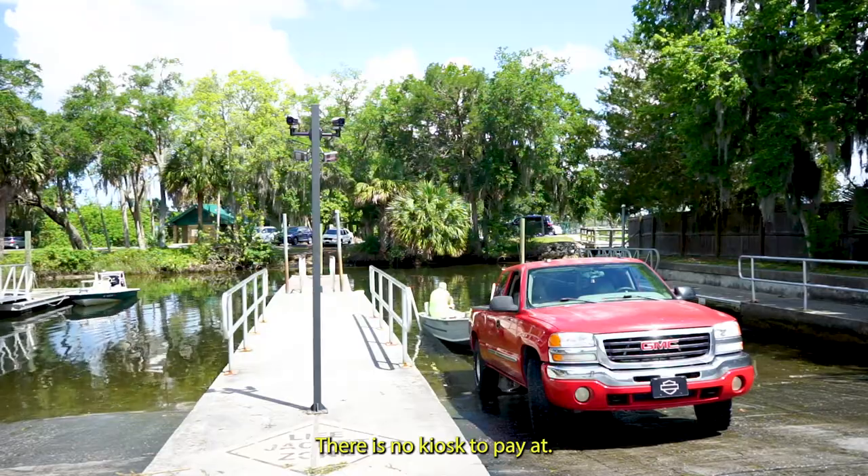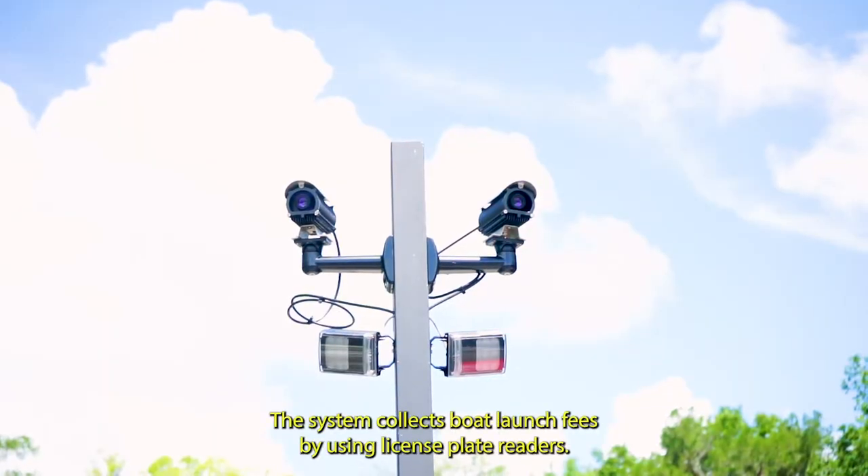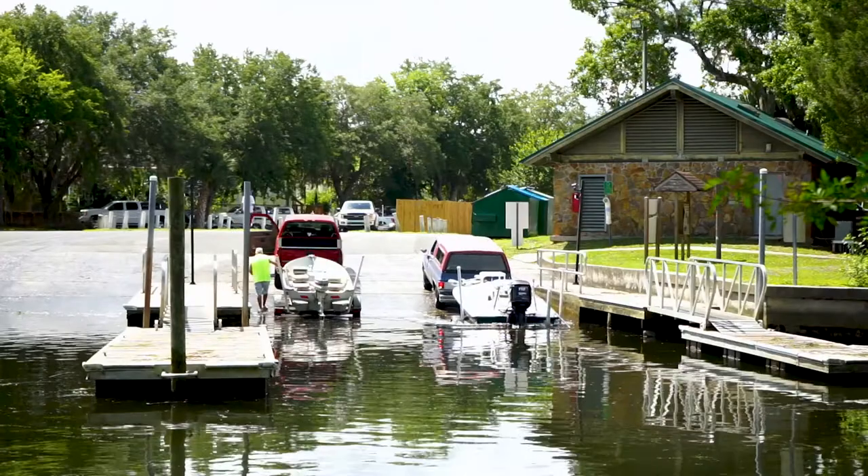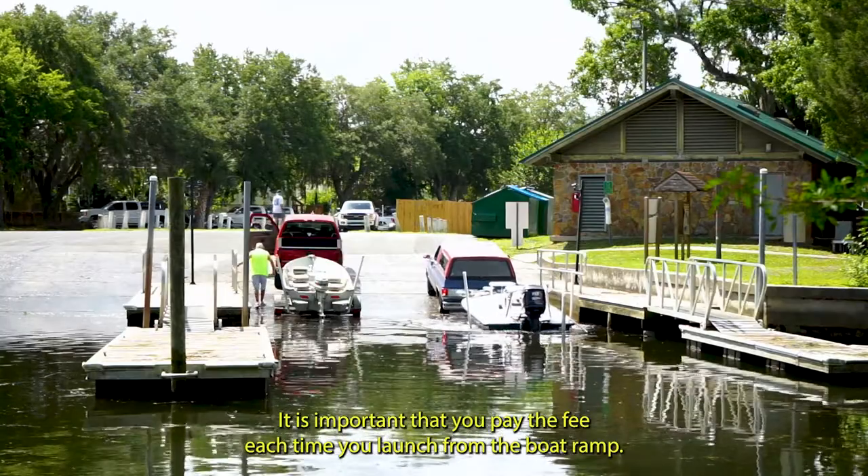There is no kiosk to pay at. This system collects boat launch fees by using license plate readers. A daily launch fee costs $10 and is good for 24 hours.